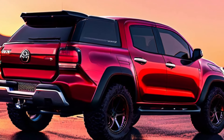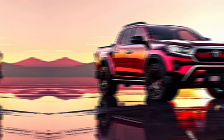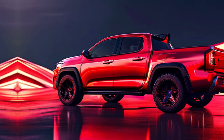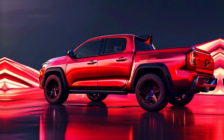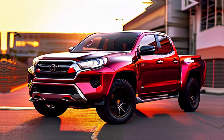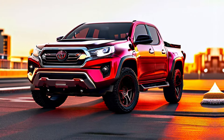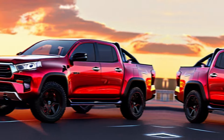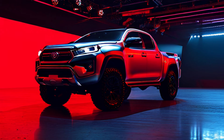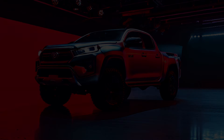And a digital instrument cluster that keeps you informed. The 2025 Toyota Hilux GR Sport is a force to be reckoned with. It's a perfect blend of power, capability, and comfort. Whether you're conquering the wilderness or cruising down the highway, this truck will turn heads and get you there in style. So if you're looking for a pickup truck that can handle anything you throw at it, the Hilux GR Sport is definitely worth a closer look. Head down to your local Toyota dealer and take one for a test drive. Let them know you saw it on our channel.